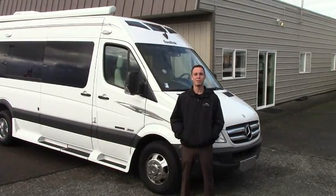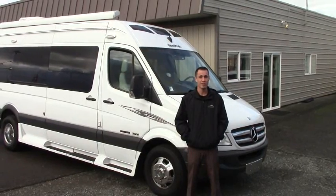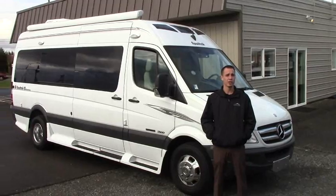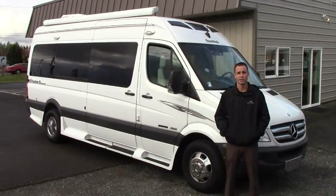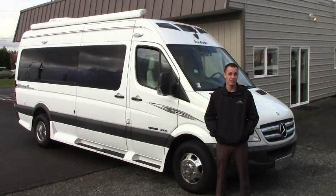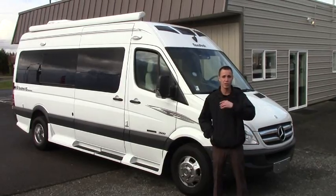Hi guys, welcome to Johnson RV Puyallup, another beautiful day here. My name is Justin and I'm going to take you on a tour of the 2013 Roadtrek Adventurous. Real quick about Johnson RV: our buyers search the nation for RVs that have the lowest miles and are most gently used, then they go through our technicians where they're restored to almost new condition. So follow me and we'll take a quick tour.